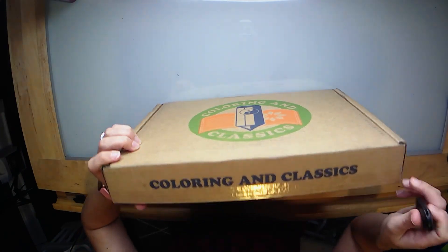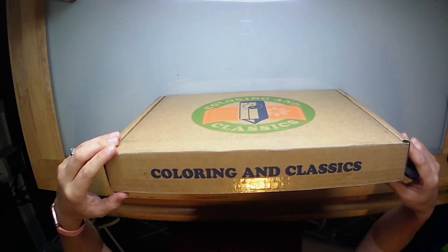Today we are going to be unboxing the Coloring and Classics for the month of October. This is the first box I've gotten for the month of October — I can't believe we're actually in October. It is just a really gloomy gross day outside so we're just kind of hunkering down; husband's doing some inside projects and I'm filming.